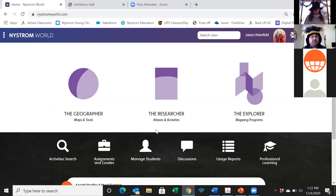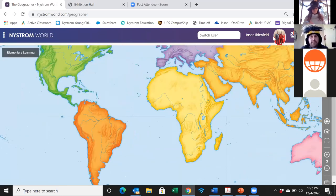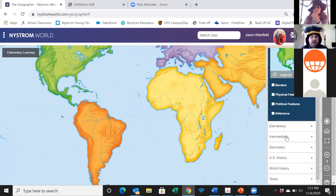This is the digital version of our mapping programs. There are three parts to Nystrom World — they can be purchased all together or individually. The Explorer goes along with the mapping programs, the Researcher goes more with the atlases, and then the Geographer has all your wonderful Nystrom maps in one digital location with the ability to manipulate them and overlay different content and information.